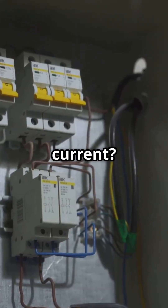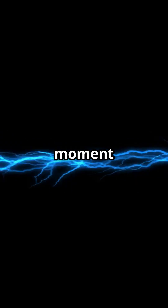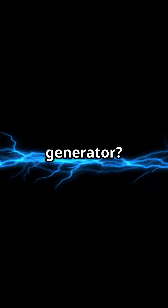Too much current — breakers open the circuit before wires overheat. Which moment shocked you most? Brain pulses, lightning, or generator?